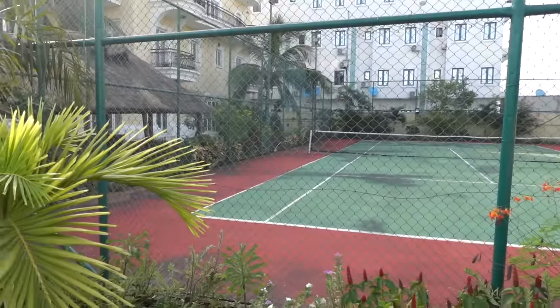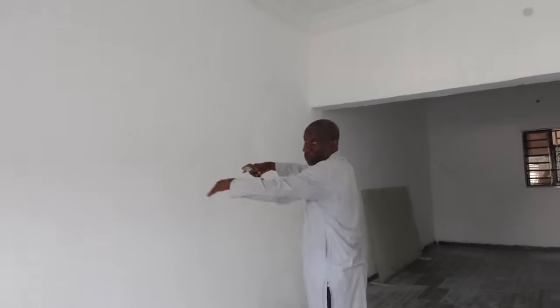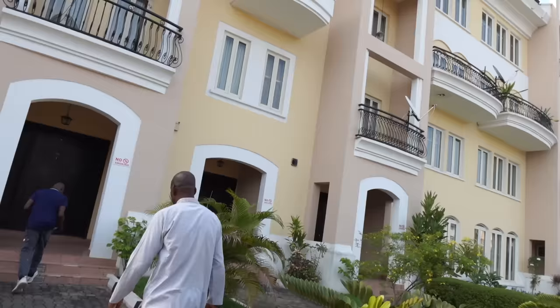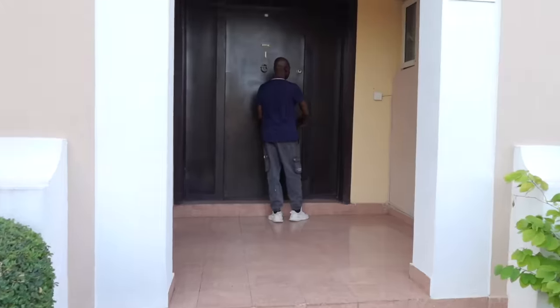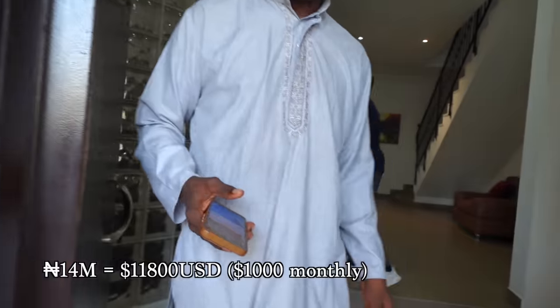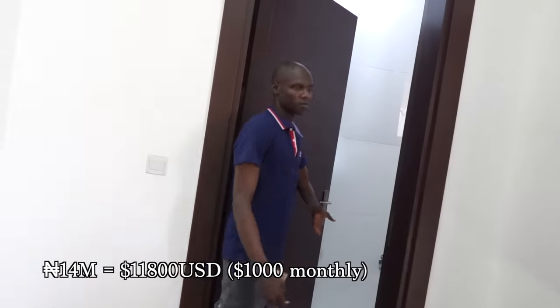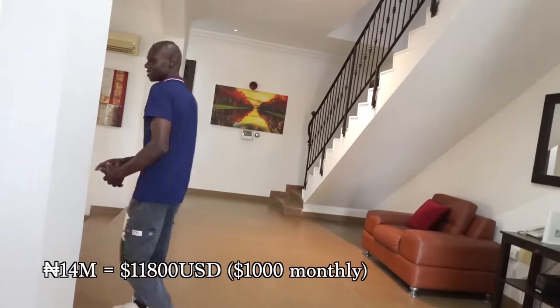Hey you guys, welcome back to my channel. As you can tell from the title, we're going to be checking out some property in Lagos, Nigeria, and I'm taking you guys along with me. This first property is in Lekki Phase One and it's going for 14 million — that's 14 million naira, guys. I know you knew that, right? Not 14 million Canadian or American.